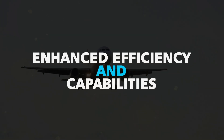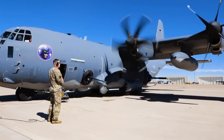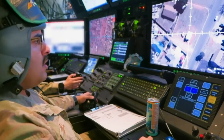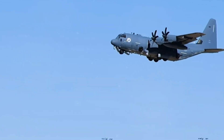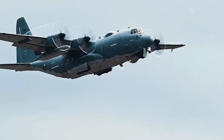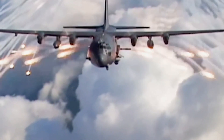Enhanced efficiency and capabilities — the AC-130J Ghost Rider represents a significant advancement in military aviation with its more efficient and capable features. Its state-of-the-art, fuel-efficient engines have increased operational endurance by 25%, allowing the aircraft to remain on station for extended periods. This strategic advantage enables persistent surveillance, critical support to ground operations, and swift responses to emerging threats.